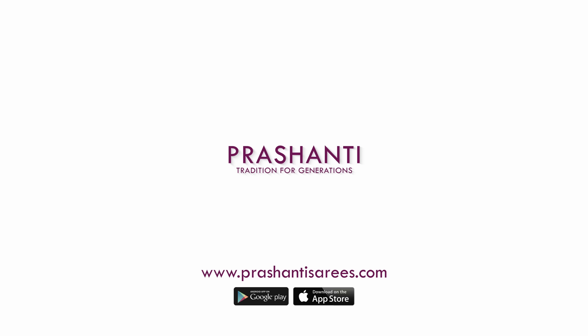I am going to randomly pick and show you 5 to 6 different sarees in each of these categories. We have many more unique designs and colours uploaded on the website. To take a look at the entire collection, please log on to www.prashantisarees.com. You can also download our app, available on both iOS and Android. Let's get started.